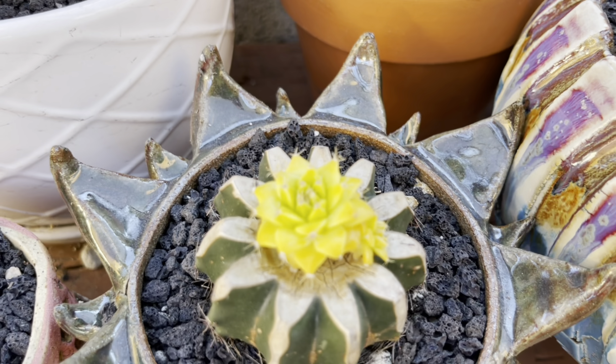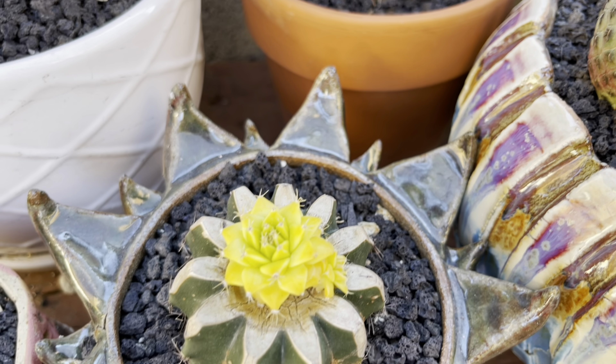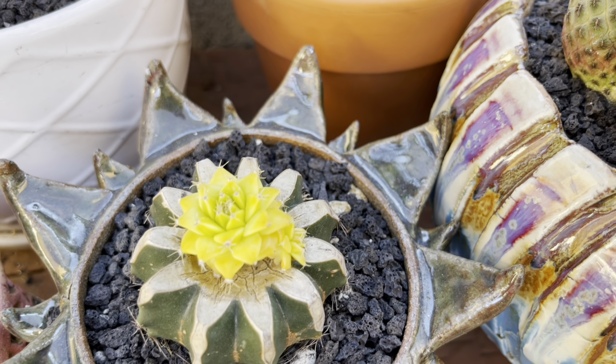Wow, look at that — so pretty. This is the Ariocarpus denegrii and it's so bright.